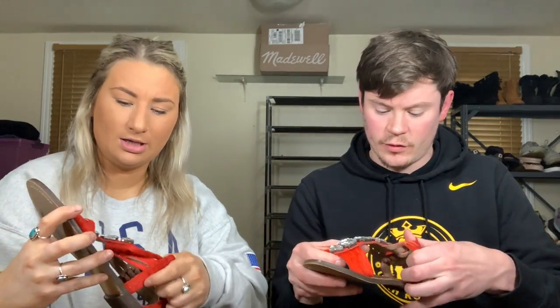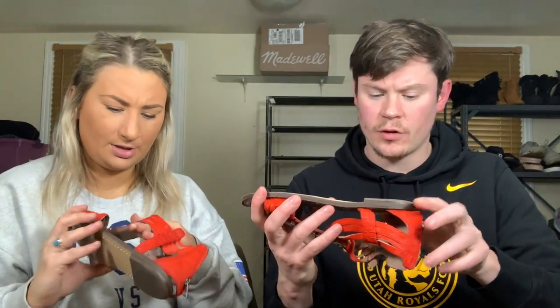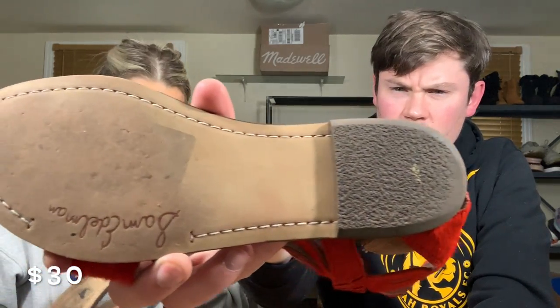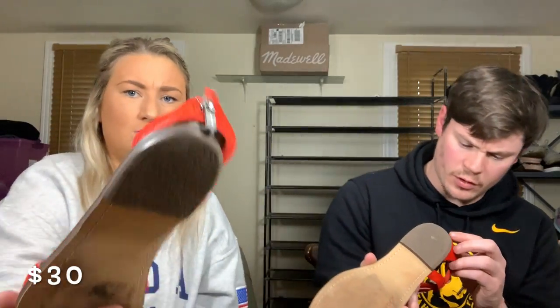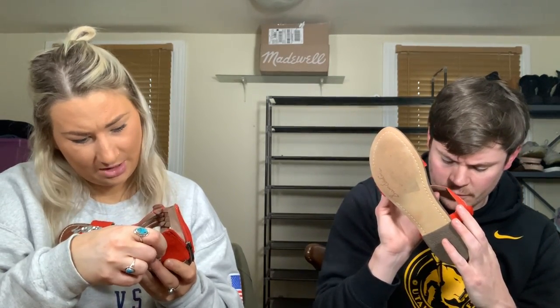Okay, some Sam Edelman flats — now we're talking! These are interesting looking, much better. They have big gems on the front, which I'm assuming is probably calf hair. The bottoms are pretty nice; there's just a little wear on the heels. These are a size eight, leather upper — the Galena style.